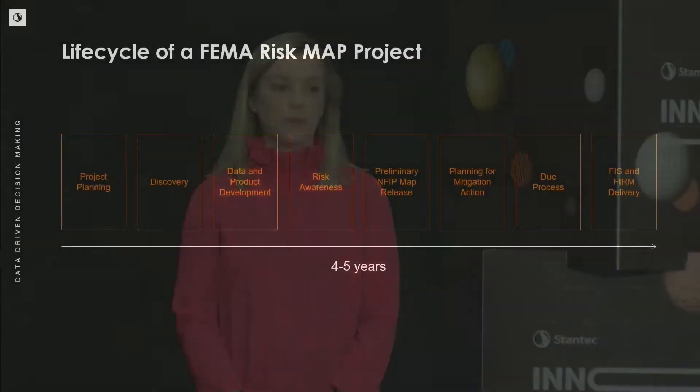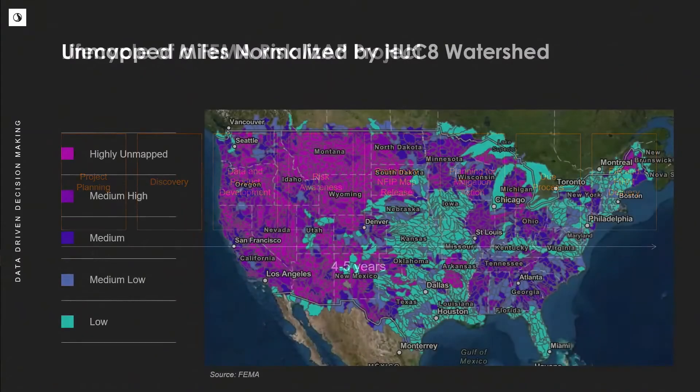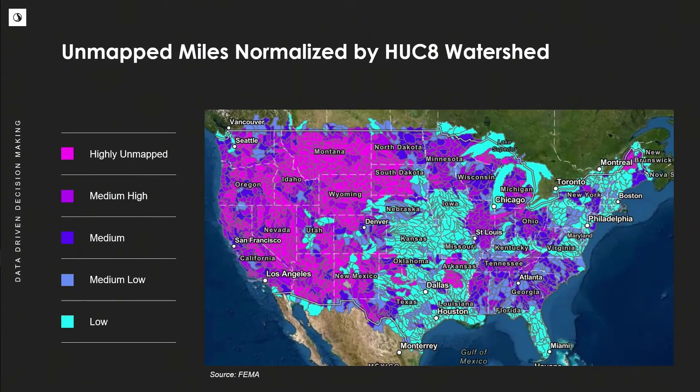The answer is to provide quality data for decision support. The gold standard of quality data is FEMA — the Federal Emergency Management Agency — risk map data, and a project from start to finish takes on average four to five years to complete. Not only do these projects take a long time, but many of the studied miles are no longer valid due to changes in land use, topography, or hydrology.